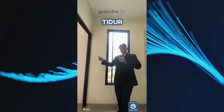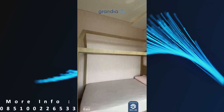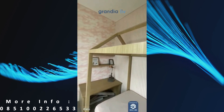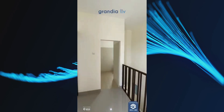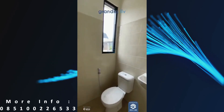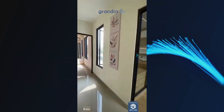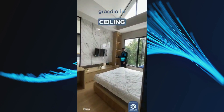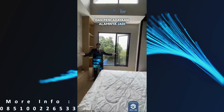Ini dia kamar tidur dari tipe Maisalax. Selain desain yang cantik, unit ini sudah high ceiling. Bikin rumah terasa lebih luas, udara makin sejuk, dan pencahayaan alaminya jadi lebih baik.